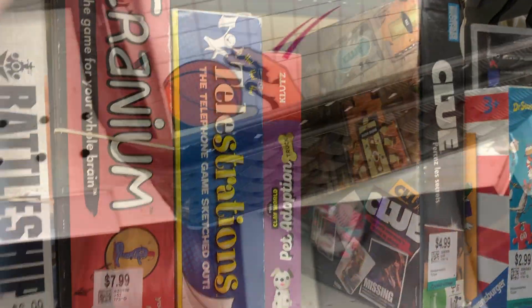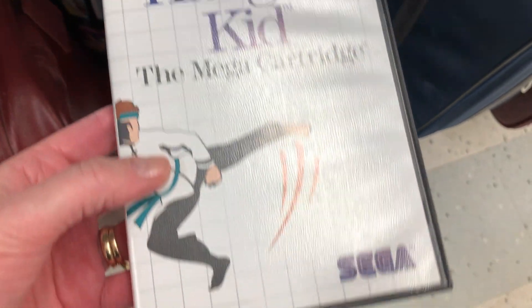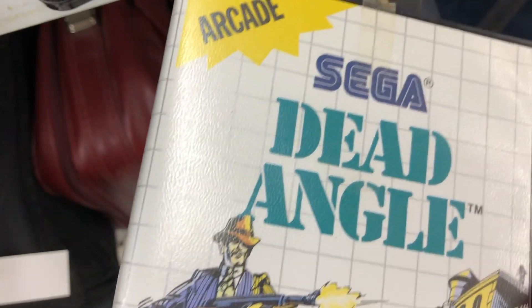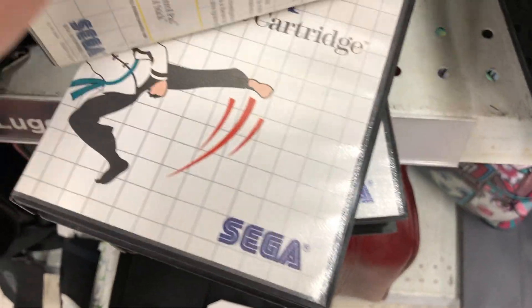Check this out — I found on an end cap these games for the Sega Master System. You do not see this anywhere — very, very rare. So Kung Fu Kit is $19.99. I checked eBay and they're actually selling for these prices, so these are not thrift store prices, they're eBay prices. But they're very rare and hard to find. Dead Angle — look at that, $39.99! Very old school, super rare. Let me know in the comments if you've ever seen these games at a thrift store. And they are complete too — isn't that cool?